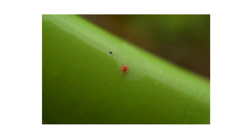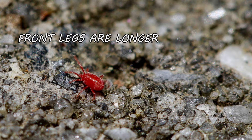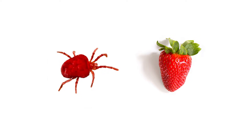While you'll at least be able to see clover mites with your naked eye, you'll still need magnification to see their physical features. Clover mites have a pair of front legs that are significantly longer than the other pairs, and they have ovular-shaped bodies. Adult chiggers, on the other hand, have almost strawberry-shaped bodies.